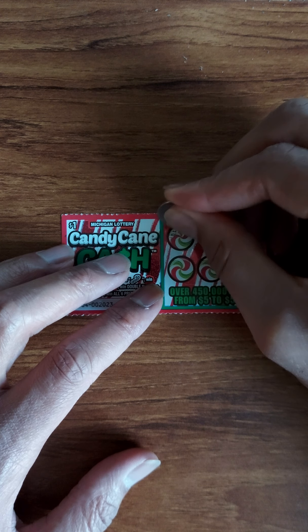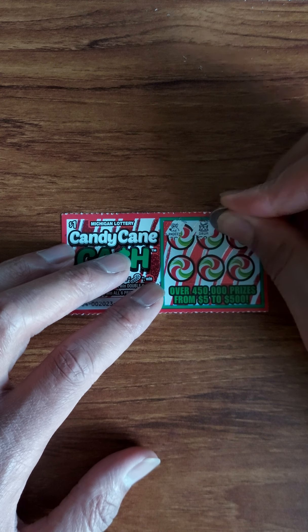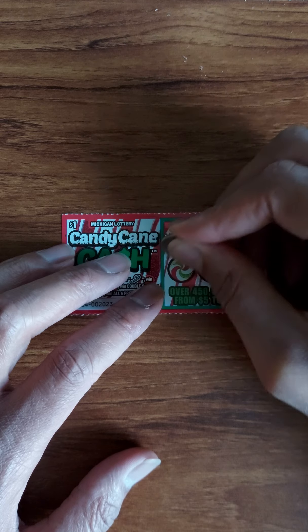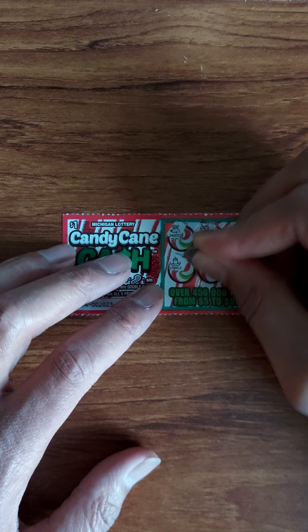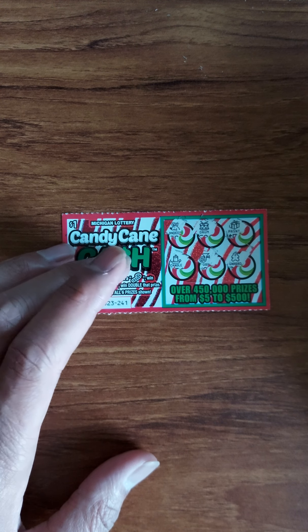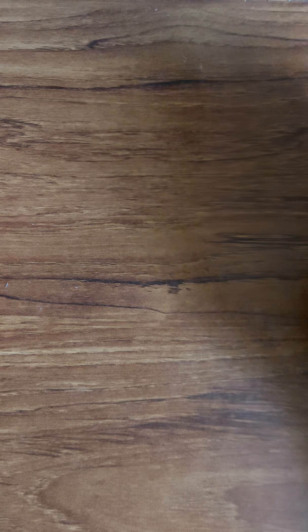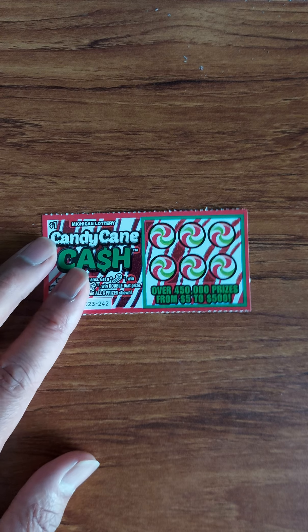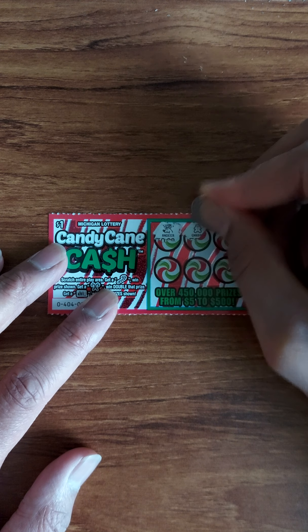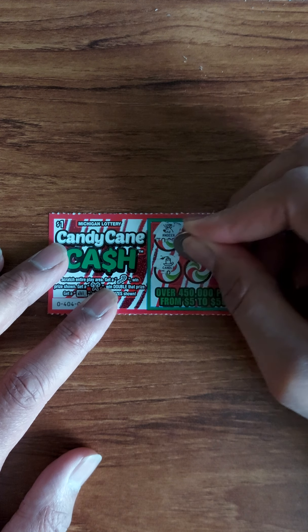Ticket 240 — we got a winner! Just one candy cane. Let's see what we got — two dollars. We'll take it.